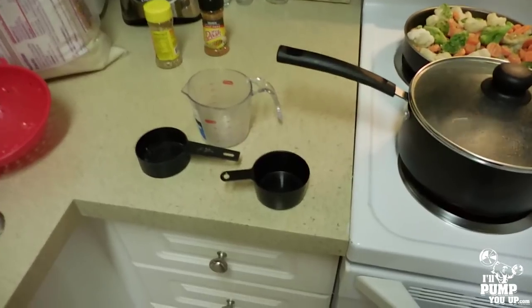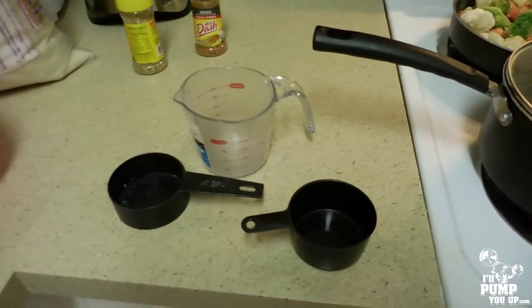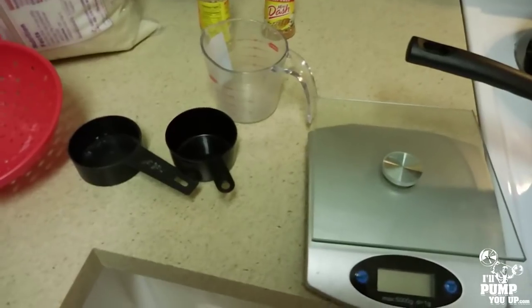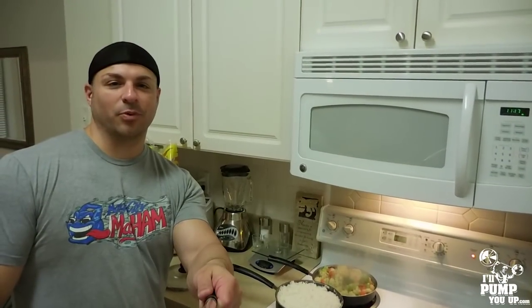A couple things you want to make sure you have: first, a measuring cup — you're wasting your time meal prepping if you're not measuring your food. Also a food scale to make sure you're getting enough protein and carbs, and a measuring cup for liquids.